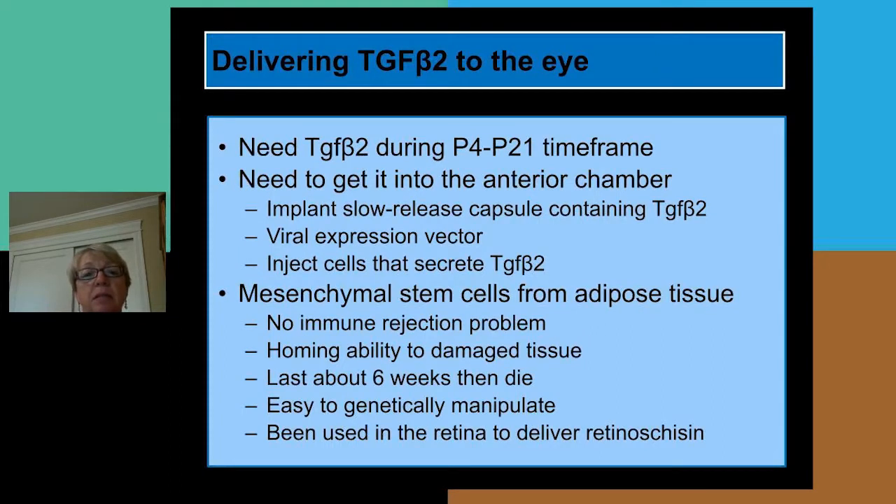We hypothesize that if we deliver TGF-β2 to the mutant eye, we can rescue some of the features of the disease. To deliver TGF-β2 to the eye, we need to get the protein into the anterior chamber in the time frame of day 4 to day 21. There are a number of ways to do this: we could implant a slow-release capsule containing TGF-β2, use a viral expression vector to produce TGF-β2, or inject cells that secrete TGF-β2.